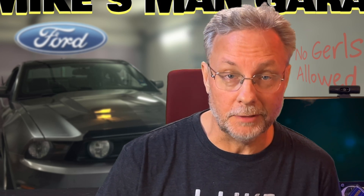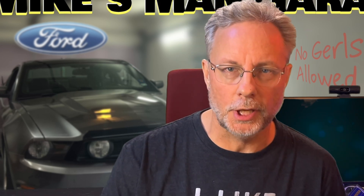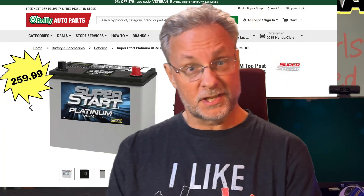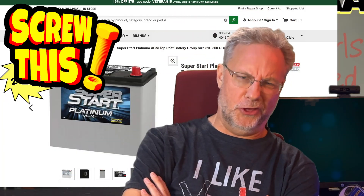I need a new car battery! But what kind? AGM? What does flooded mean? $260 bucks? Screw this!